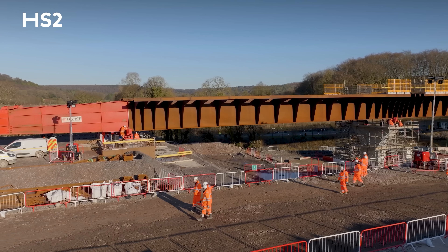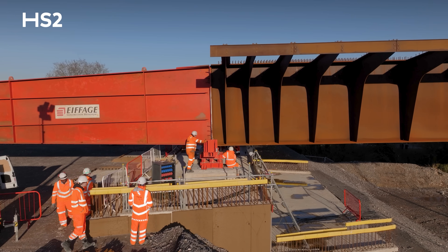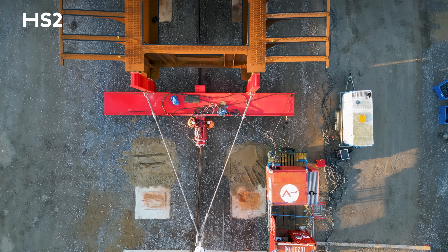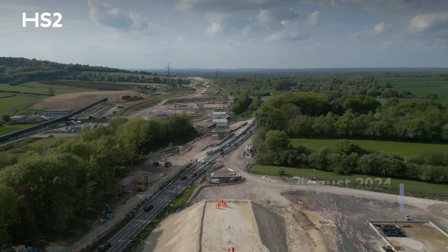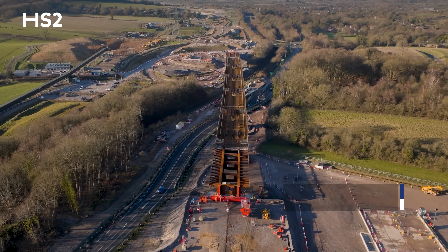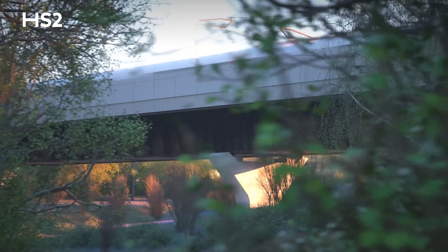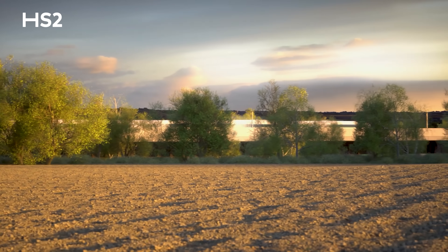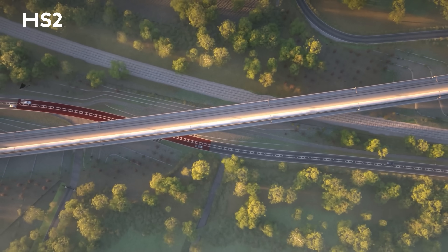I'm immensely proud of the team — they have been focused on this for many, many years, and to get here and see it all happen is an immensely proud day. It was several years ago that we stood on this very spot and planned to launch this viaduct in the spring of 2025, and here we are in January, launching early. It will only be a matter of years before we see high-speed trains running across here at 200 miles an hour, improving journey times between London and Birmingham and freeing up capacity on the southern end of the West Coast Main Line.